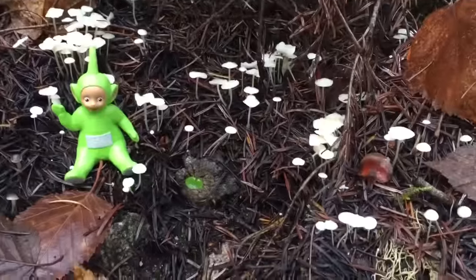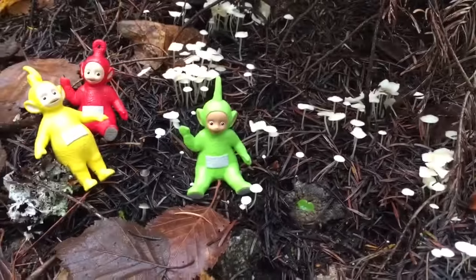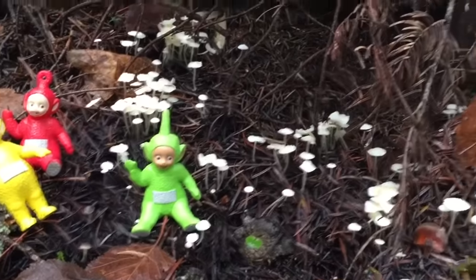Now we found some more tiny white mushrooms. These are even smaller than the ones we saw earlier.